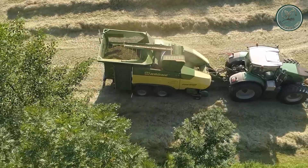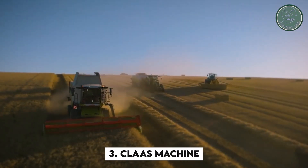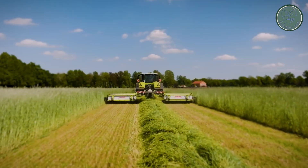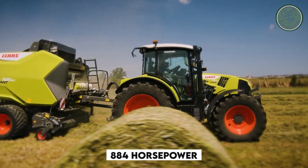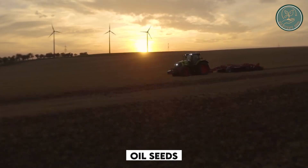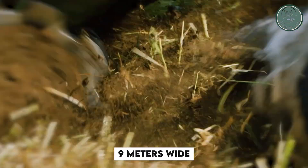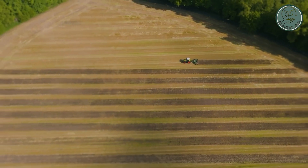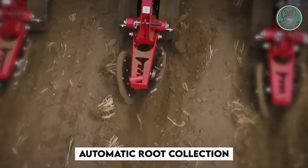Then we have the Class Machine, a remarkable oilseed harvester making waves in eastern Brazil. With an impressive 884 horsepower, it effortlessly slices through oilseeds using its advanced root cutting system spanning 9 meters wide. What's more, it boasts a 10,000-liter storage capacity and automatic root collection, streamlining the harvesting process.